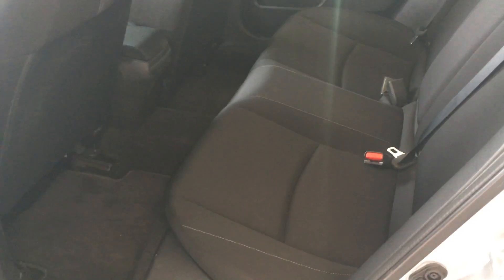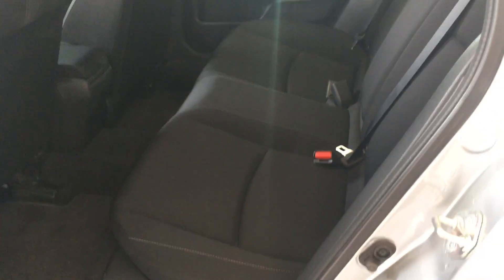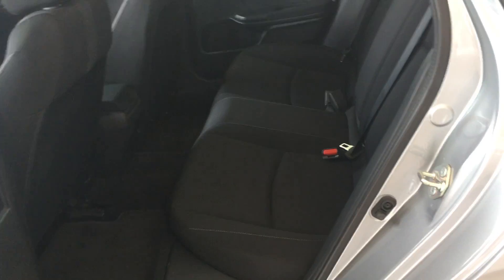Coming into the back seats, there's going to be plenty of space in the back for family and everything like that. These seats are extremely comfortable for long drives. I've sat in the back of one of these before and you have nothing to worry about — you can sit in the back all day long.